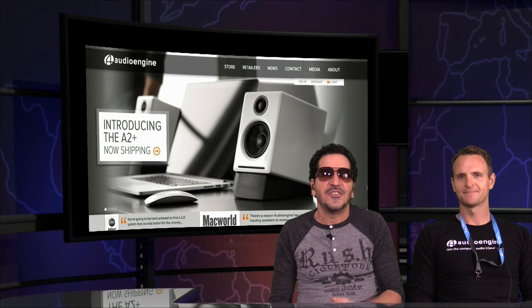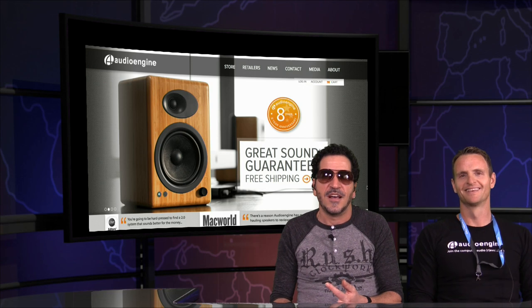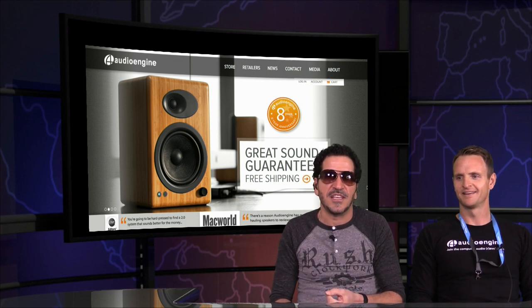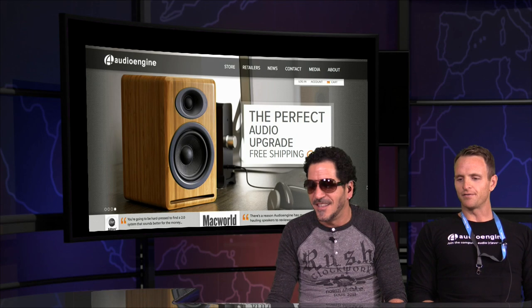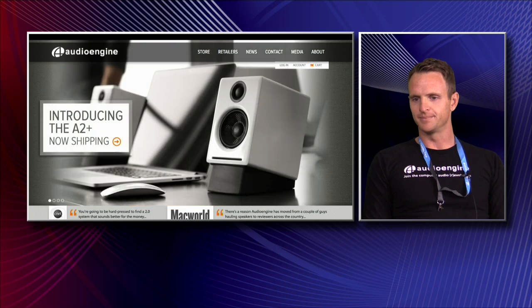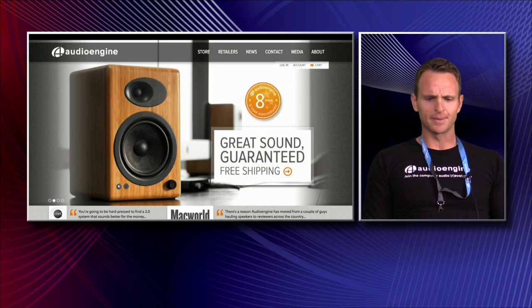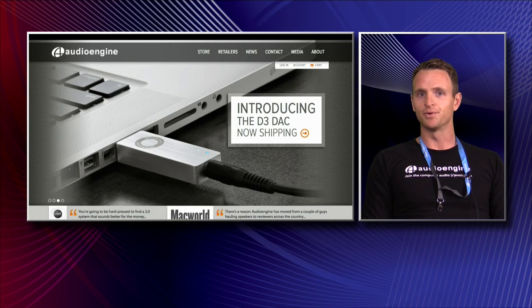Now, tell everybody a little bit about Audio Engine, what you guys do, what you're up to. I use their speakers in the bedroom, the bathroom. One of the sets of speakers in my digital audio workstation, and the smaller A2s I also use in that as well. Yeah, our focus has always been computer audio, and we really strive to build high-quality gear at an affordable price point. Mainly people are using our products with computers, but they're great for turntable, TV, tablets, phones — pretty much anything. They're really versatile.